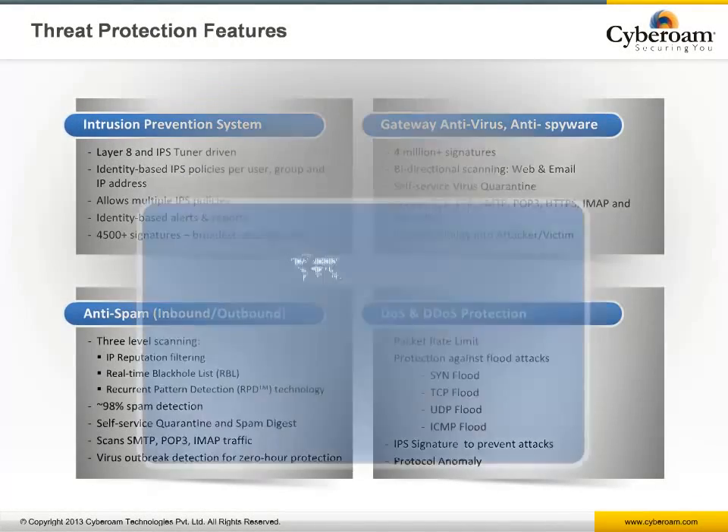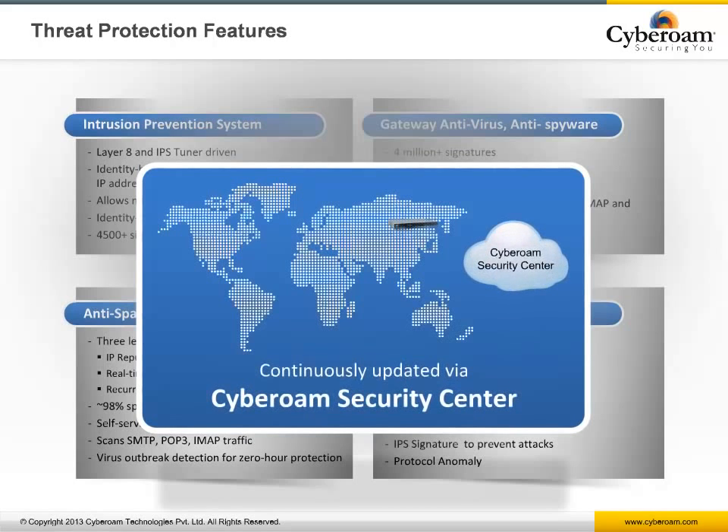Cyberoam's threat protection suite includes intrusion prevention system with over 4,500 signatures and granular user-based policies, gateway anti-virus and anti-spyware protecting in real-time with over 4 million signatures over web, FTP, and mail protocols, gateway anti-spam with zero-hour protection using recurrent pattern detection technology with content-agnostic solution plus IP reputation and spam digest, and DoS/DDoS protection. All security databases are regularly updated via Cyberoam Security Center to protect against the newest threats.